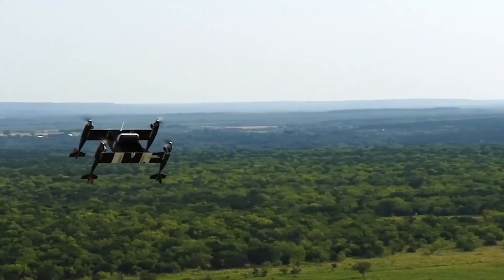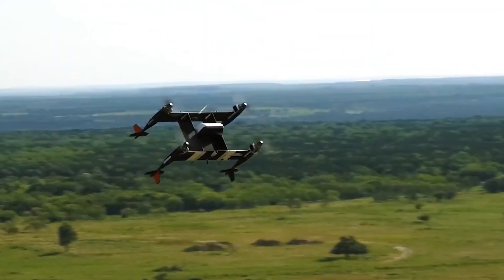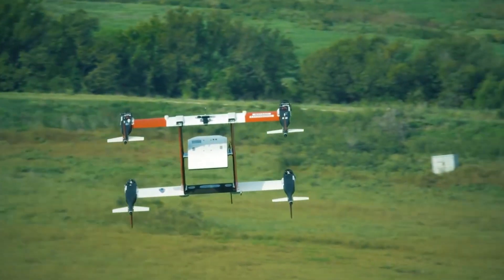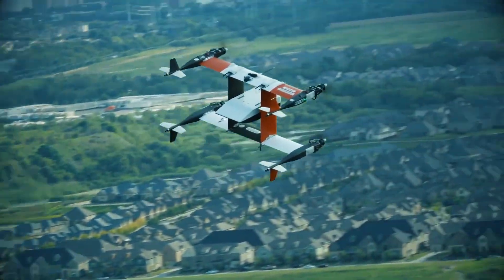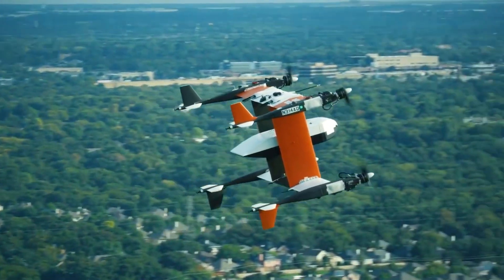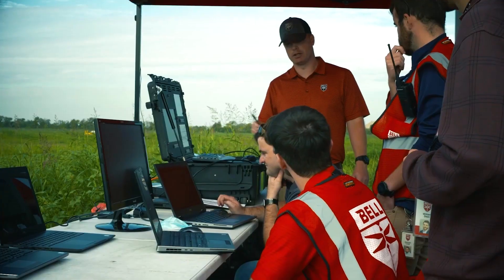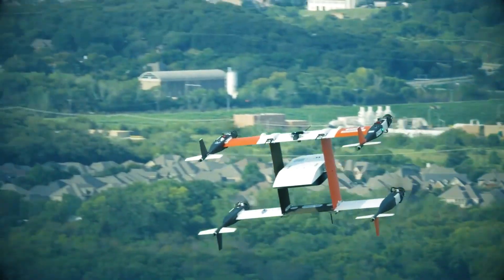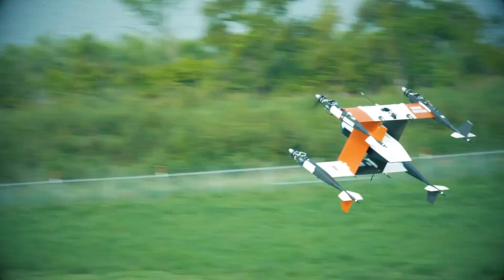Once airborne, it transitions to wing-borne flight, combining the agility of a helicopter with the speed and range of a fixed-wing aircraft. It can carry a significant payload — up to 300 pounds — over a range of 300 miles. Its autonomous nature simplifies operations, reducing risks and allowing for more efficient use of resources.